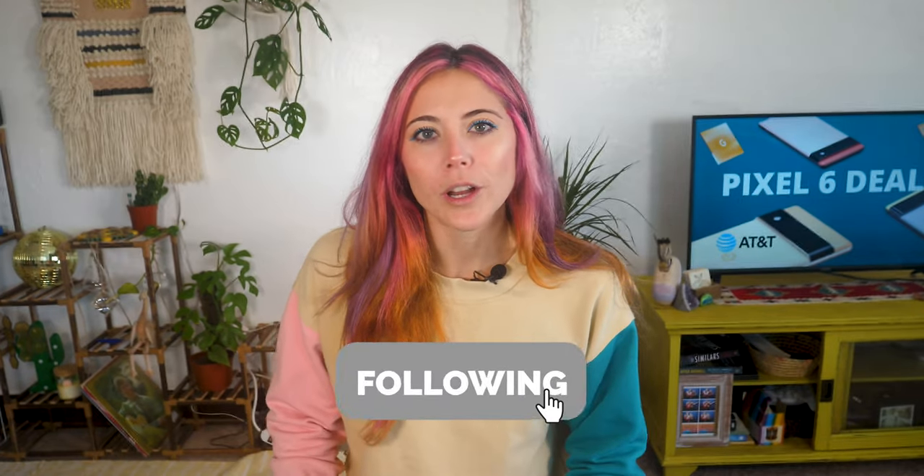If you haven't yet, don't forget to comment, like, and subscribe. I go over the best deals for all of the newest gadgets, and I help you decide what cell phone carrier and internet providers are best for you and answer any questions you may have along the way. We're on every social media platform, so if you don't want to watch a full-length video and just want to get deals straight to your feed, be sure to follow us on Twitter, Facebook, TikTok, and the rest of them. We would love to have you join us there as well.